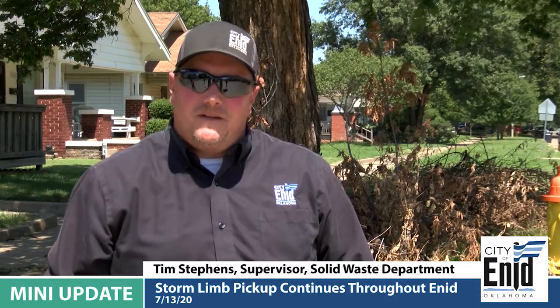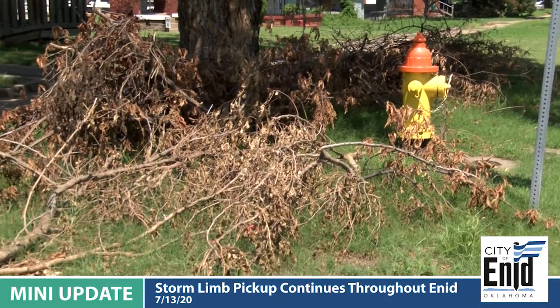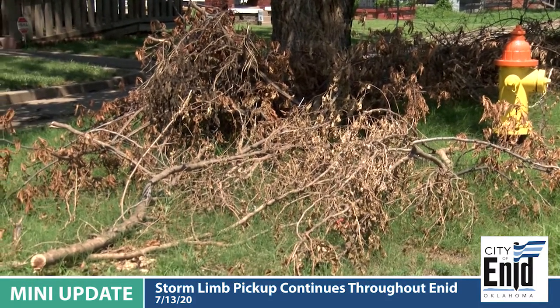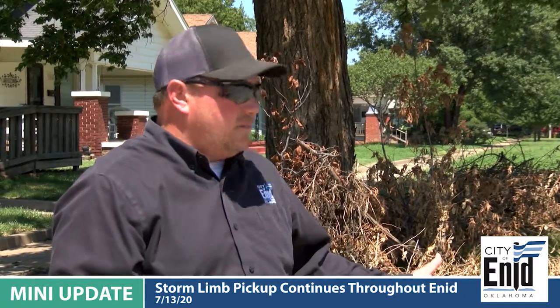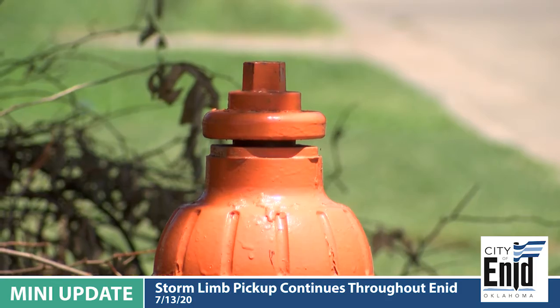This is Tim Stevens with the City of Enid Solid Waste Department, and today I wanted to show you an example of what not to do when you have a bulk pickup scheduled. As you can see, this is going to create some big problems for us trying to get these limbs picked up. It's going to be a major safety issue operating around the fire hydrant and the trees.